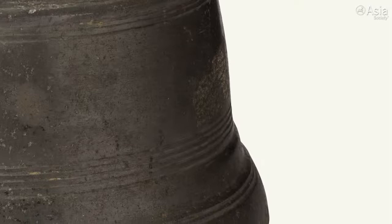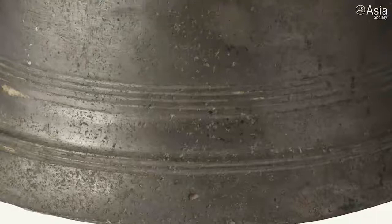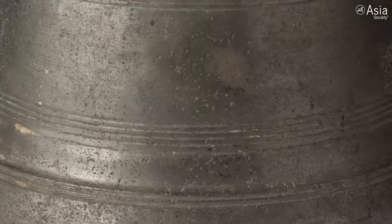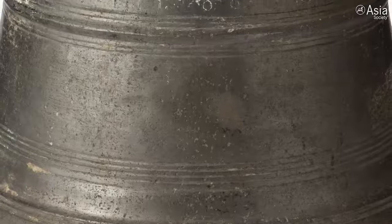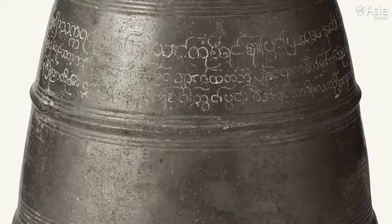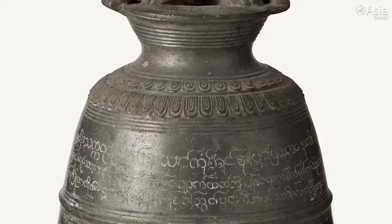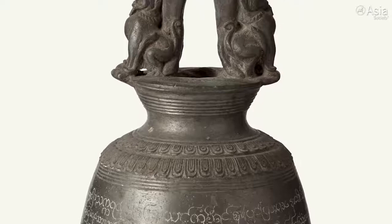We also know that those who are nearby will answer in kind to the bell — "well done," or a phrase that means well done. Hopefully by looking at this object, we better understand how important merit is in the daily lives of Theravada Buddhists in Myanmar. And we also understand how this idea of merit, artistic creativity in terms of the form of the bell and the beautiful images of the lion-like figures and craftsmanship are all combined together in the form of one object and all function as one in this very profound Buddhist culture.